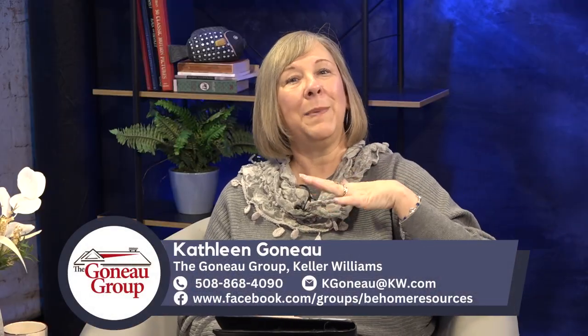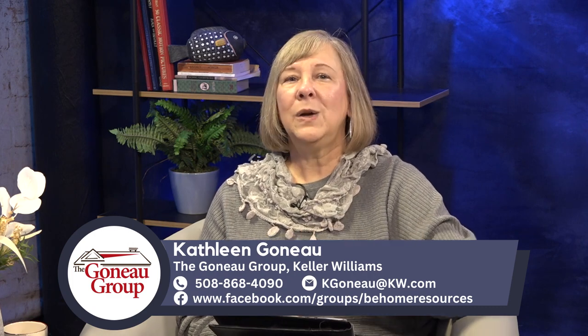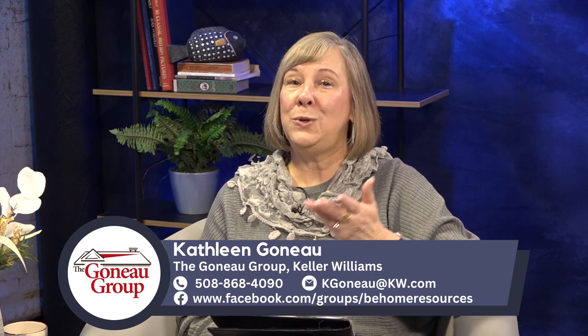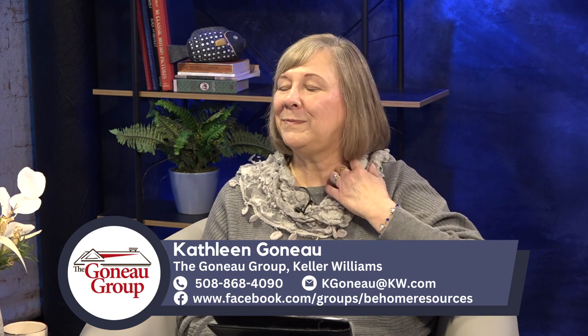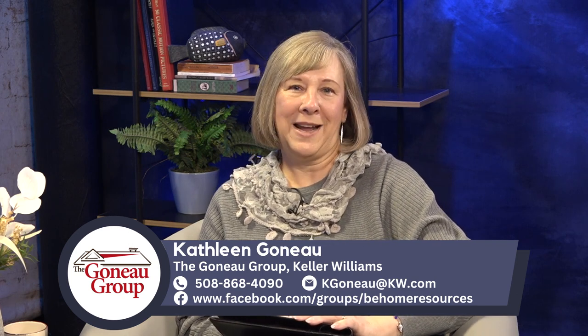This has been really informative, Tim. Thank you so much. Angel's Painting works in Medford as well as many other areas, and their reputation really stands out. I've worked with a lot of painters and contractors through my business over the last 30 years, and I haven't been able to find anybody to say anything bad about Angel's Painting. I appreciate you being one of our resources. If you have any topic ideas or questions about your home, please email us at the address on the screen. Our Facebook page is Be Home Resources. I am Kathleen, and I am signing off for today. Be well and live well.